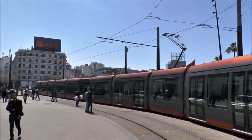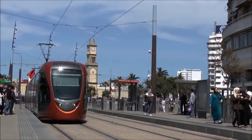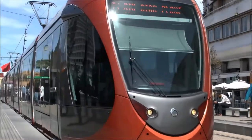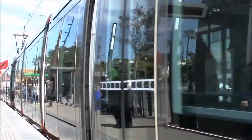It is a tram system with two lines. One of the things that you have to know is that Morocco has one of the best transportation systems in Africa.